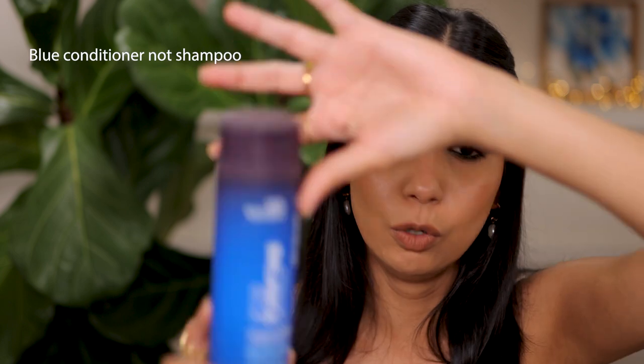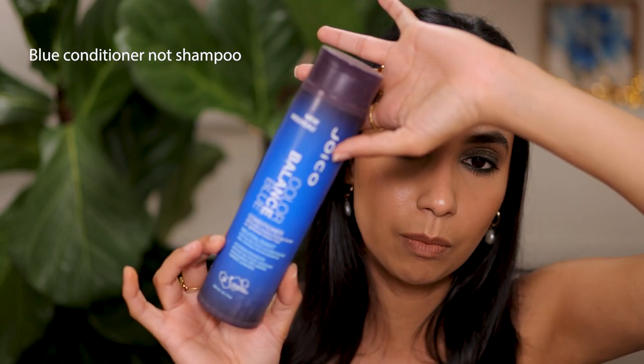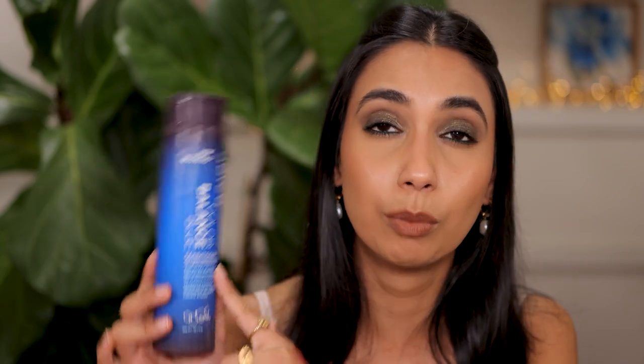This is the Joico Blue Conditioner — not a shampoo, the conditioner. If you have naturally dark hair, you're a brunette who's colored your hair and wants to stop it going brassy, this is a product to use. You'd probably see great results using the shampoo plus conditioner, but I could only find the conditioner. This was during the COVID lockdowns when I couldn't get to a hairdresser to top up my color, and it really saved my hair from looking brassy. Highly recommended for colored brunettes.